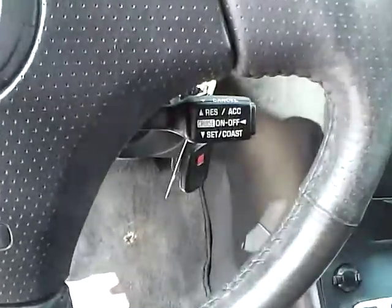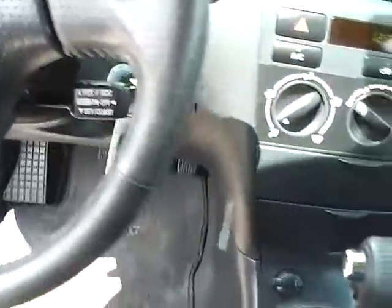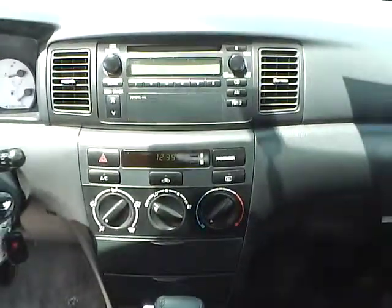Stepping inside, you'll notice it does have the nice leather wrapped steering wheel with your cruise control tucked just behind the steering wheel. Taking a look at the radio, it is an AM FM radio CD player.